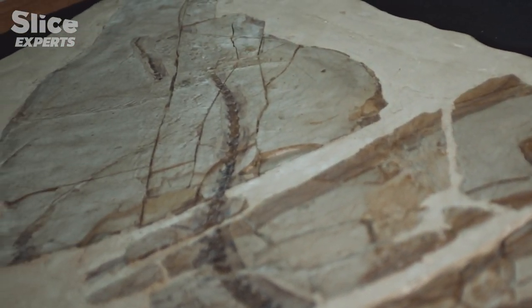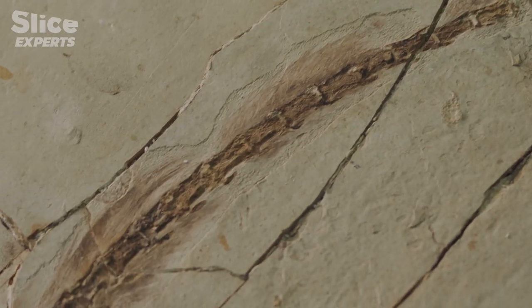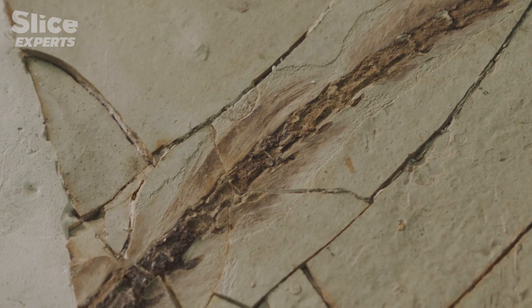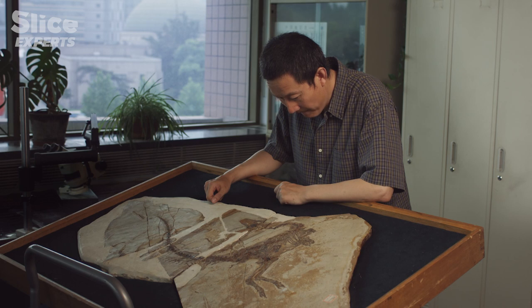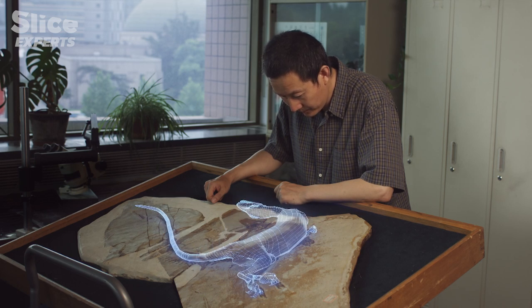'Basically these feathers are quite simple — more like hair. Before this discovery, some paleontologists believed some bird-like dinosaurs should have had feathers, but now we have real evidence, so that's totally different.' The discovery of this feather-covered fossil was astounding. For the first time, they had found a dinosaur with avian characteristics, proof that they were part of the same lineage.